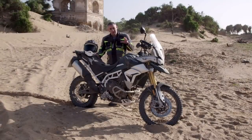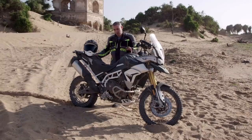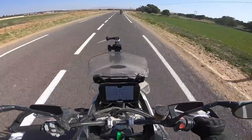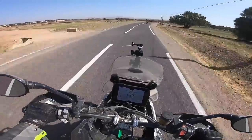The Tiger 900 Rally Pro has one boot in the mud and the other planted firmly on the tarmac. If it's out-and-out off-road performance you're after, the Yamaha wins it. But if your commute takes you down the A14 to work and not through the Arabian desert, you might want to consider the Triumph.